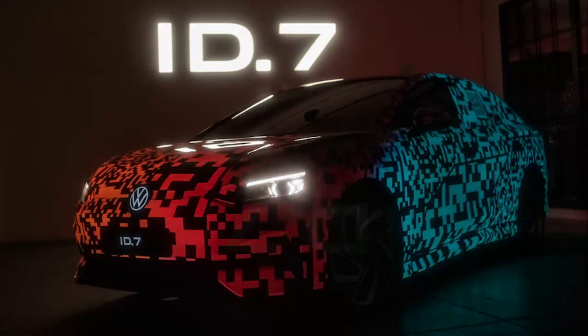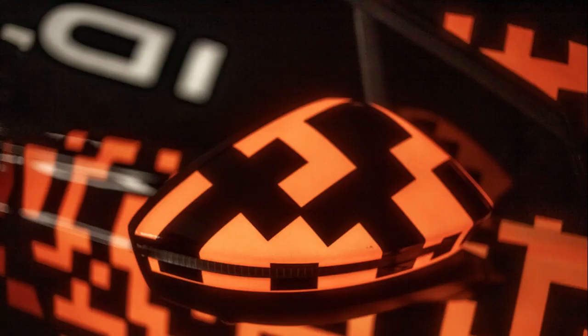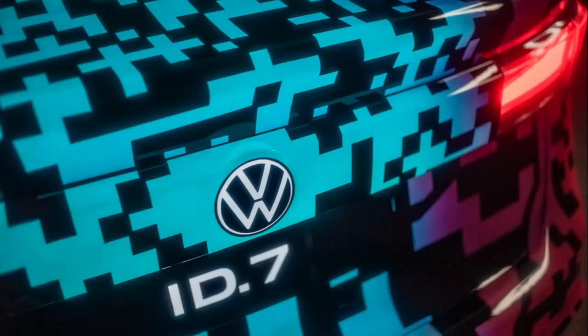Last year in 2022, we finally got details about the upcoming US market ID Buzz all-electric van, and now we're finally learning about the second teased upcoming VW EV — a sedan based on the ID Aero concept car that will officially be called the Volkswagen ID.7.